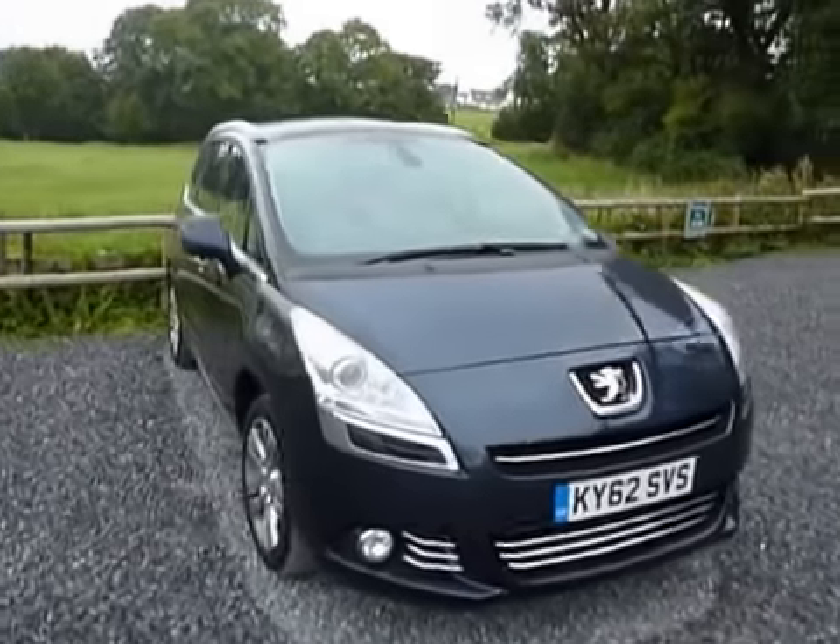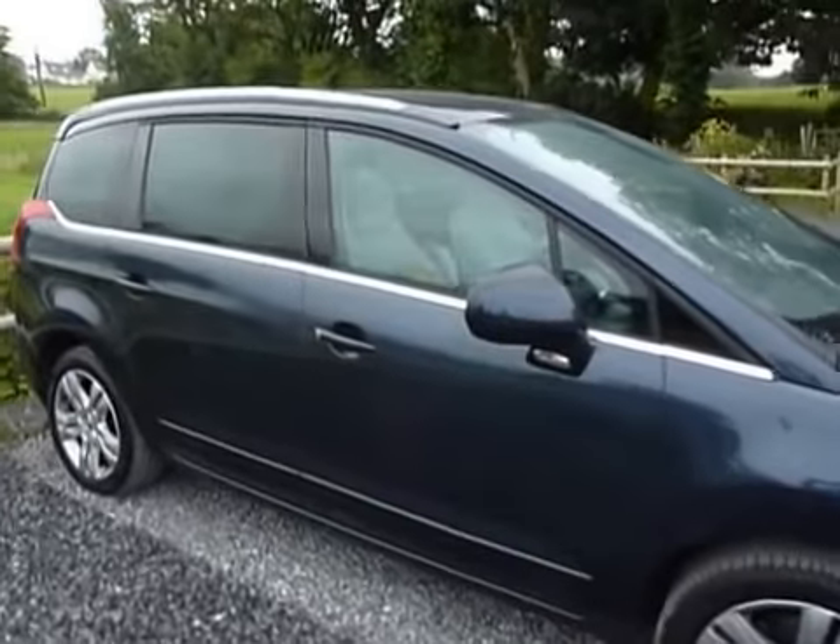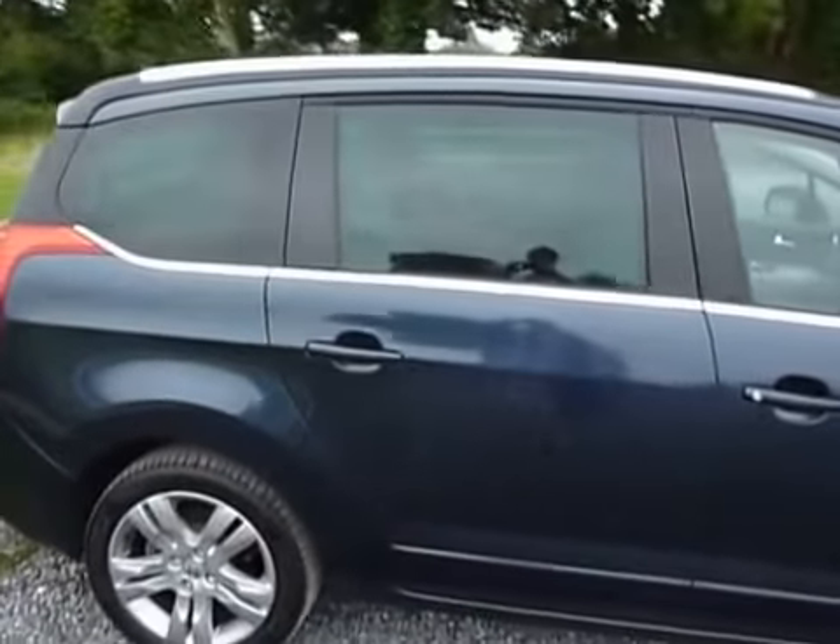This is the Peugeot 5008 MPV. It's got a 2 litre diesel engine, 163 brake horsepower, and does 0-60 in under 11 seconds.